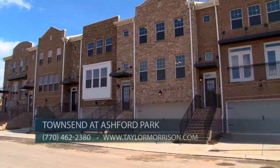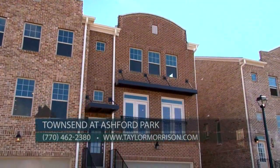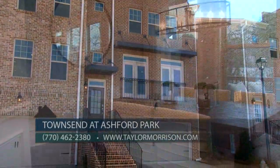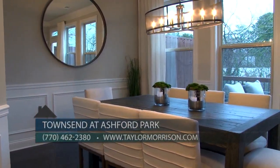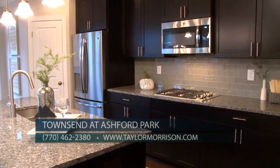We have several townhomes ready now for immediate move-in and we're offering great incentives when you use our in-house lender, Taylor Morrison Home Funding. To learn more about Townsend at Ashford Park, call me at 770-462-2380 or visit taylormorrison.com.